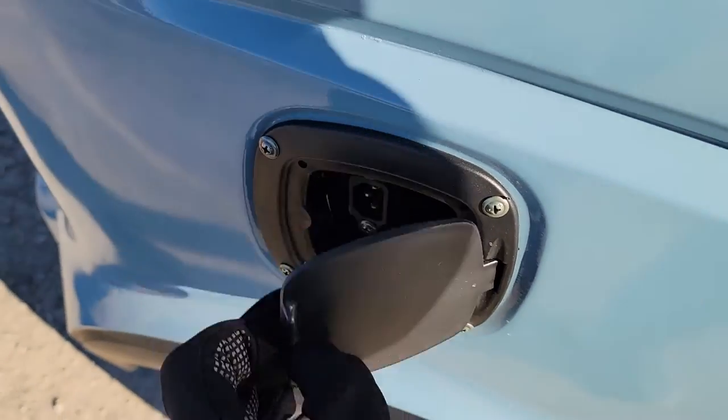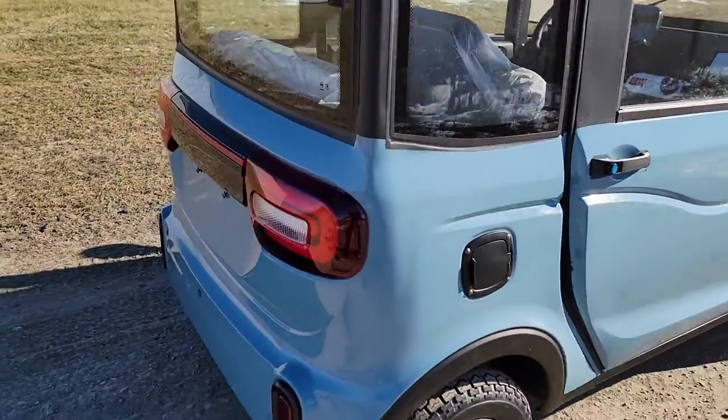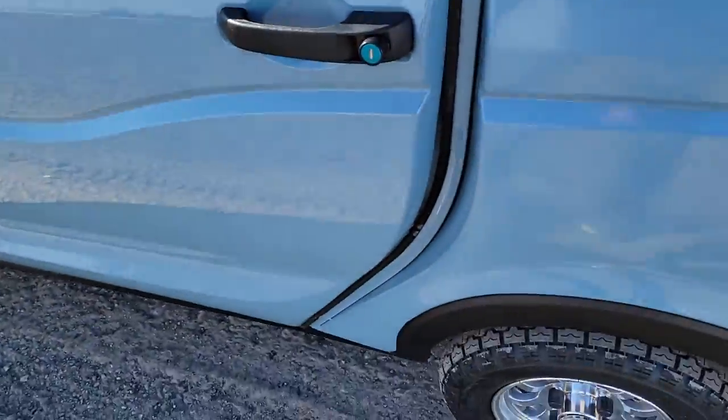Electric golf cart. Check this one out — you've got your charger port right here. It plugs into 110 outlets, so across the US you can drive and plug it in anywhere, in your garage.